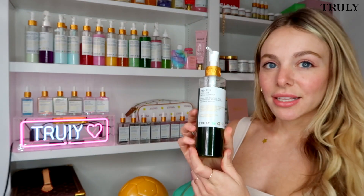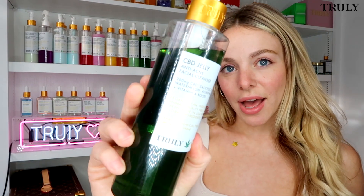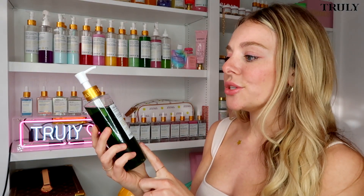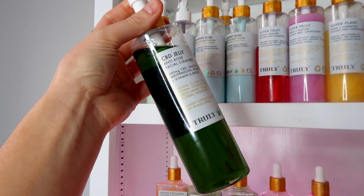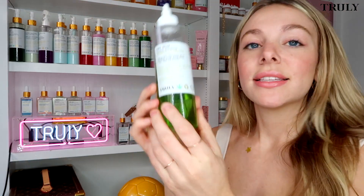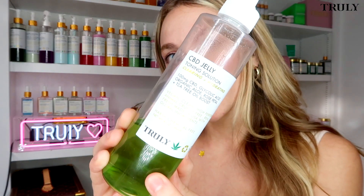In our CBD jelly line, we have the CBD jelly cleanser. This is perfect if you have acne or combination oily skin. It contains salicylic acid and 200 milligrams of CBD. The CBD is really going to help calm down inflamed skin, and the salicylic acid is going to help treat any breakouts. You're going to start with that one. Next is the CBD jelly toning solution — one of my absolute favorites.